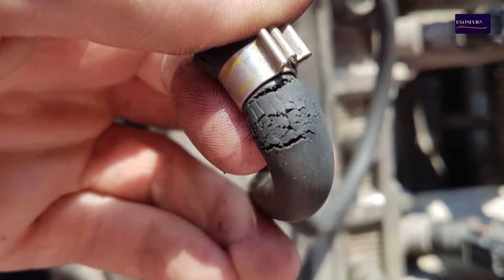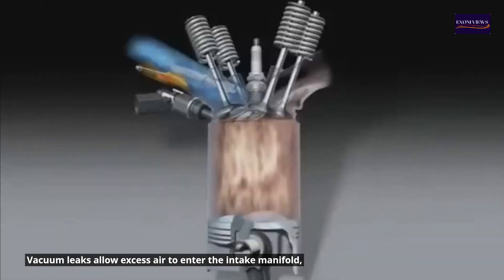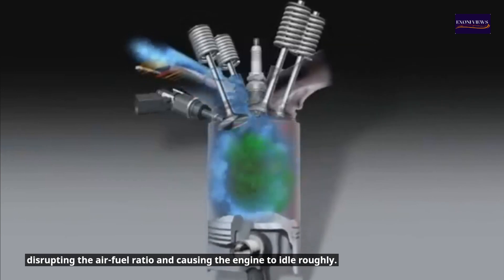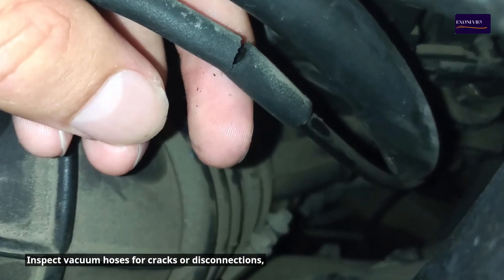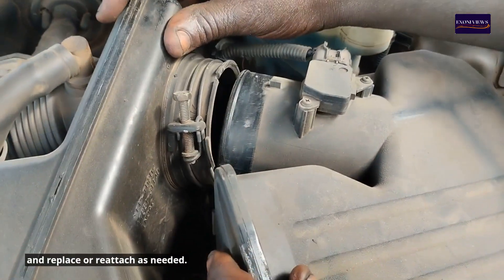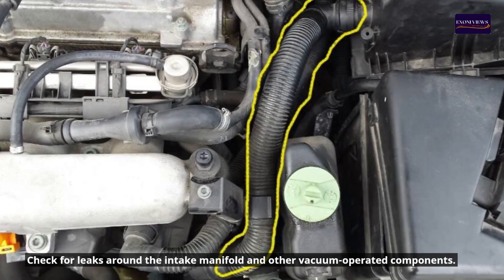2. Vacuum leaks. Vacuum leaks allow excess air to enter the intake manifold, disrupting the air-fuel ratio and causing the engine to idle roughly. Inspect vacuum hoses for cracks or disconnections, and replace or reattach as needed. Check for leaks around the intake manifold and other vacuum-operated components.